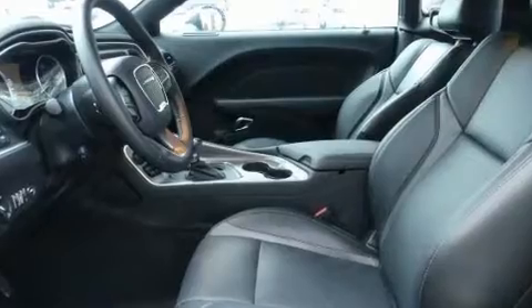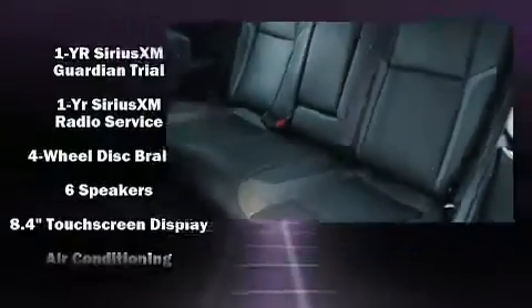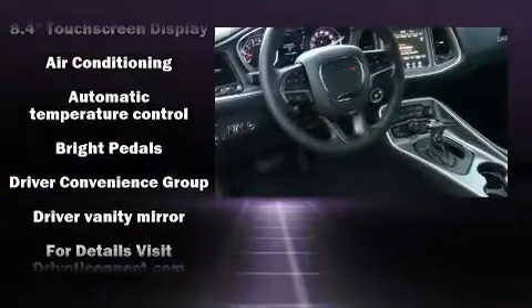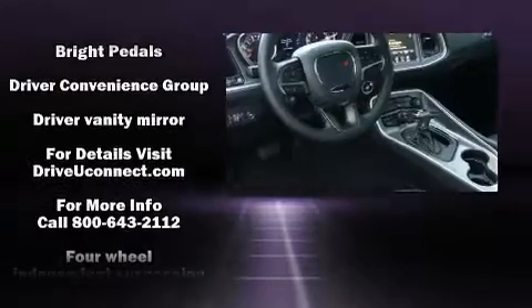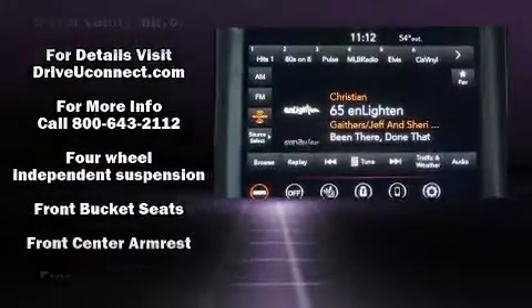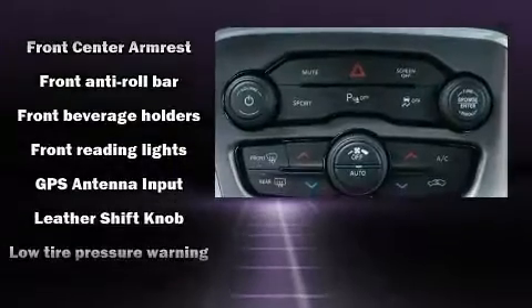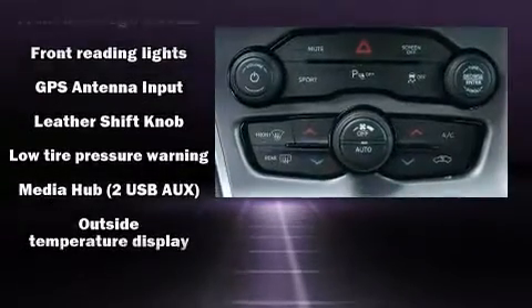cruise control. Dodge also prioritized safety and security with features such as dual front impact airbags, front side impact airbags, traction control, brake assist, anti-whiplash front head restraints, a security system, and four-wheel disc brakes with ABS.